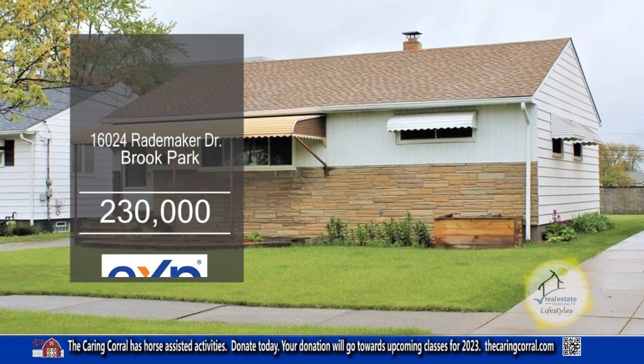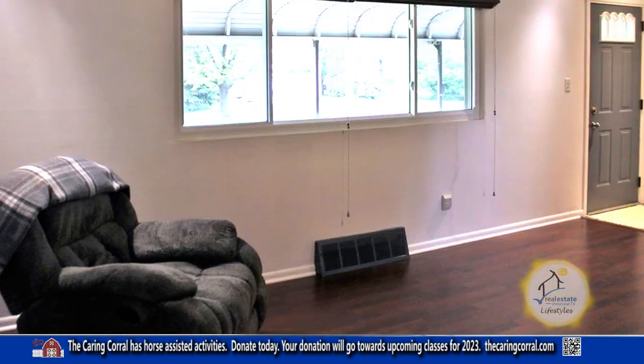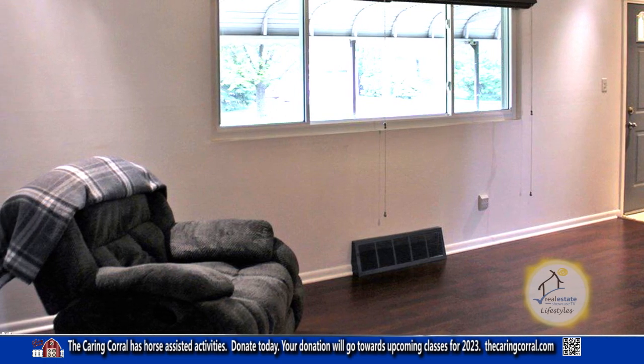This ranch in Brook Park offers two bedrooms and one and a half baths. The spacious living room has a large picture window and recessed lighting.